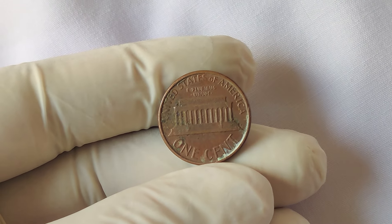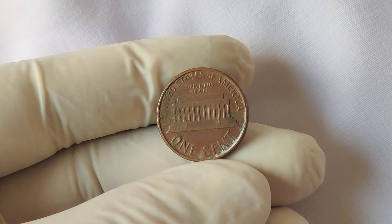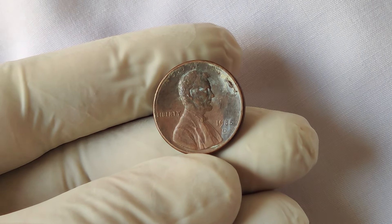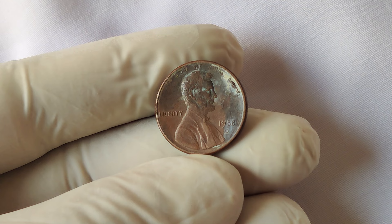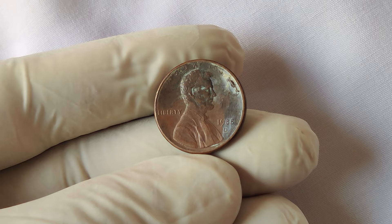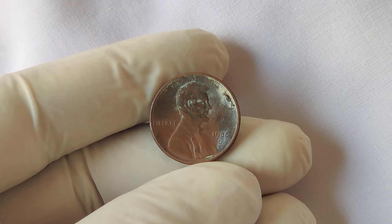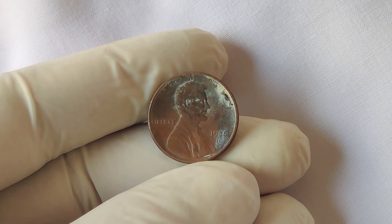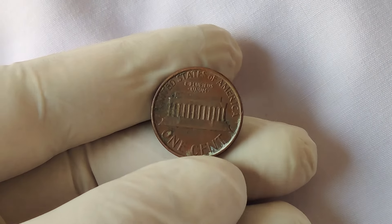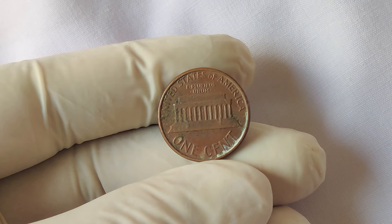Since only a few examples of the 1988 D transitional error have been found in mint condition, the demand for these coins has skyrocketed. The numismatic world has seen some jaw-dropping sales for these error pennies. In fact, one of these 1988 D pennies sold for an astonishing $1 million. But before you rush to check all your change for a 1988 D penny, keep in mind that not every 1988 D penny is worth that much.